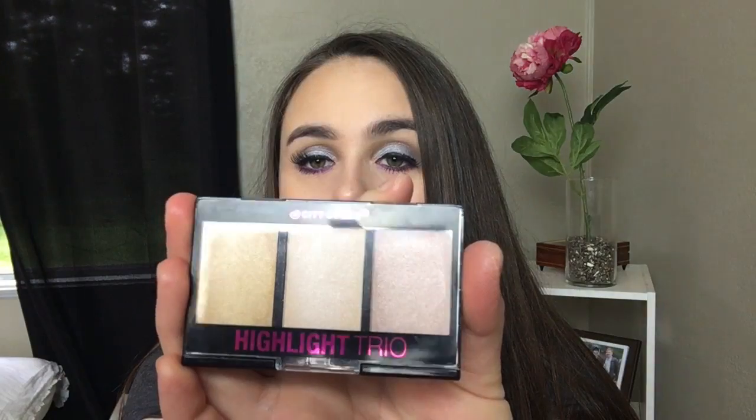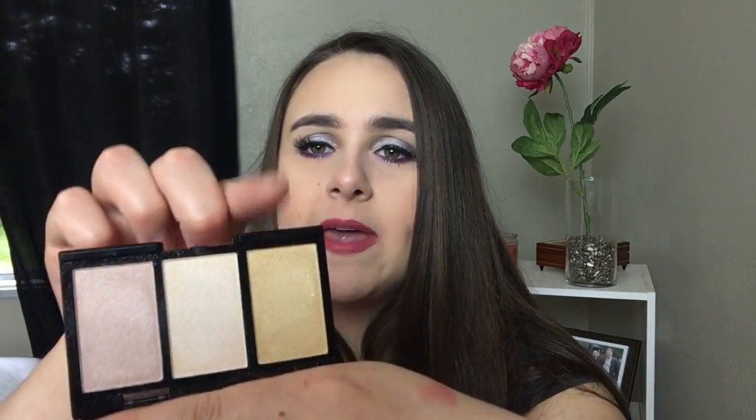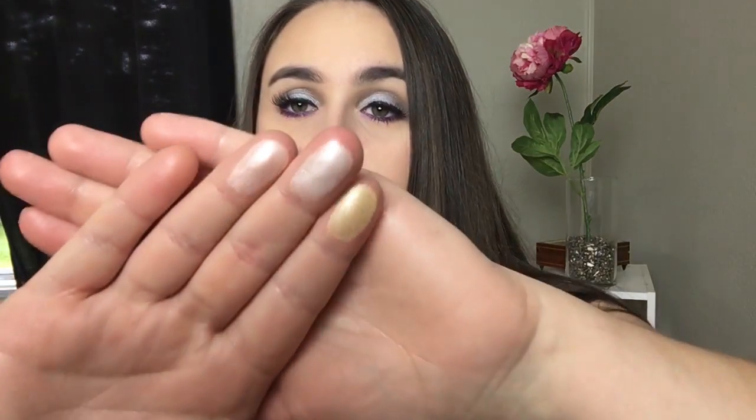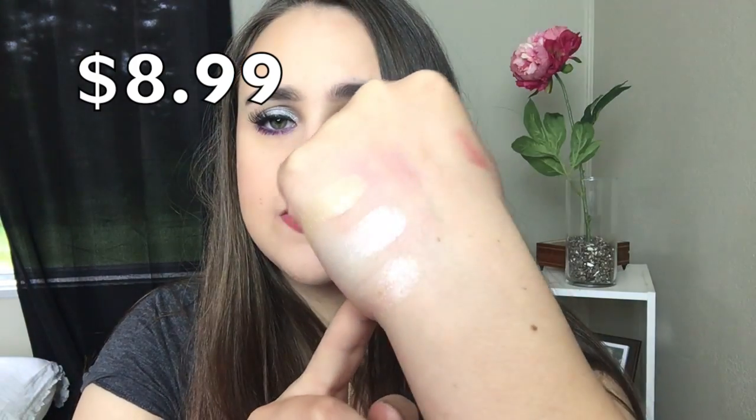Next up, another amazing product I got was the City Color highlighting trio. This is amazing. You get three highlighters. I'm not the biggest fan of the yellowy gold shade, but I use the other two like crazy. I think it retails for about eight dollars, so to get it in a ten dollar a month subscription service is really pretty incredible. As you can see, they're really pigmented and gorgeous. I have been loving this — it's such a great deal.